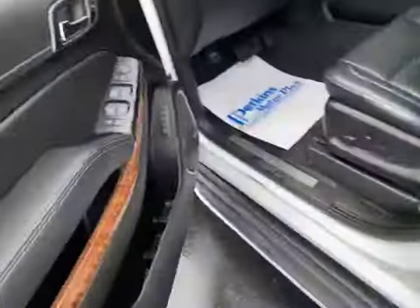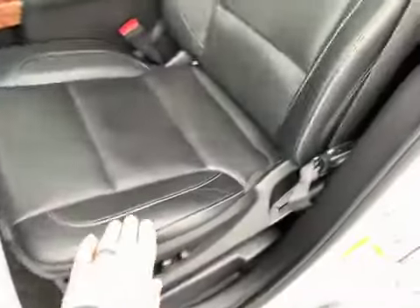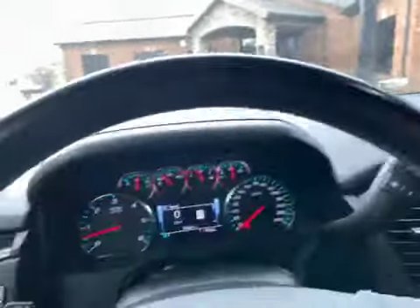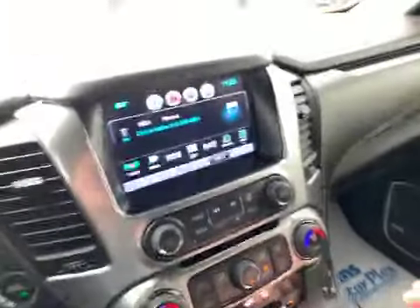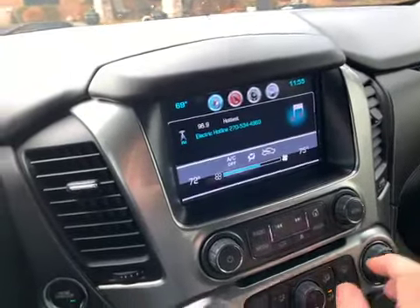No major stains, discoloration, or anything like that in the carpet. Popping in the driver's seat — usually if you're going to have significant wear, you find it on the seat and armrest. Not seeing that. No lights on the dash other than the seat belt warning because I don't have it on. Everything appears to be in working order — I've clicked and punched and turned buttons. I think you're in good shape there.